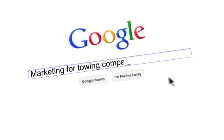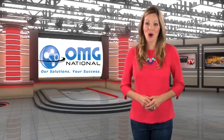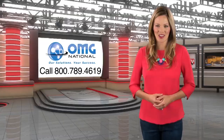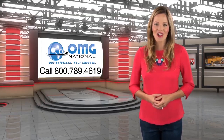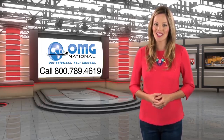Are you looking for advertising and marketing to enhance your towing operation? Well, look no further. OMG National, the co-producers of American Towman TV, have over two decades of experience in building marketing programs for growing companies like yours. So what are you waiting for? Image is everything. Call 800-789-4619, option 3, today.